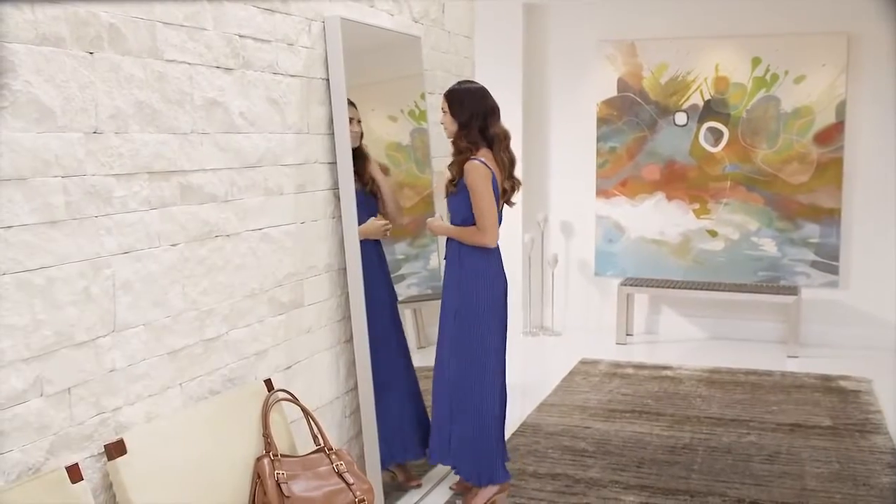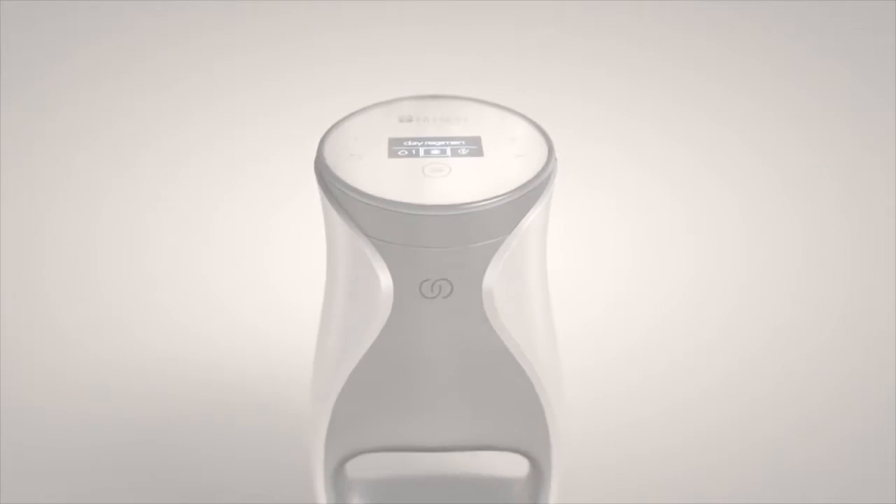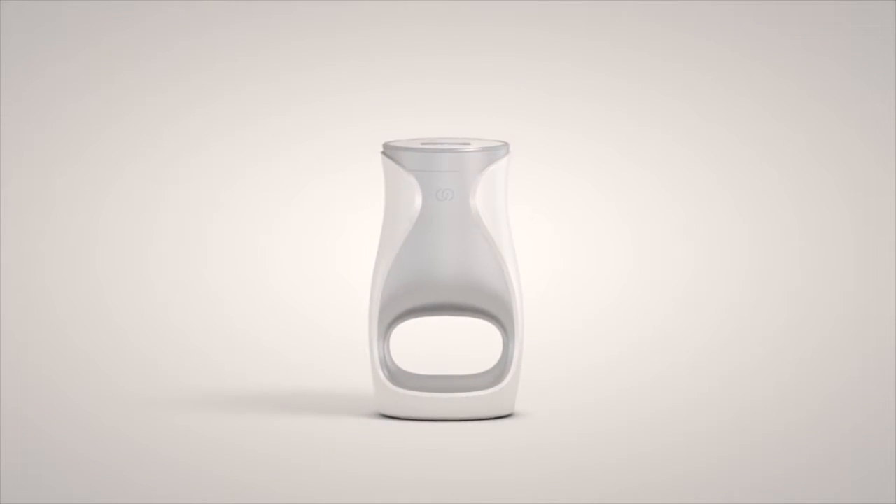Age Lock Me is a unique experience you'll enjoy every day for noticeable and customized results, so you can feel beautiful and confident — giving you the power to be you. Age Lock Me anti-aging skincare, as individual as you are.